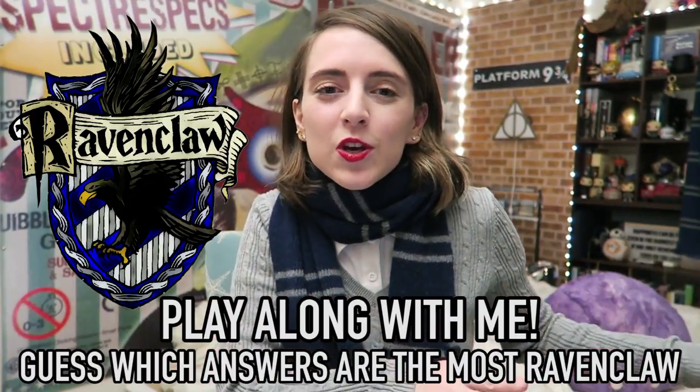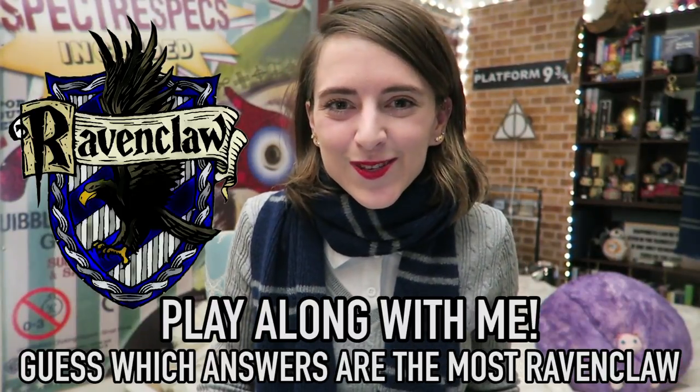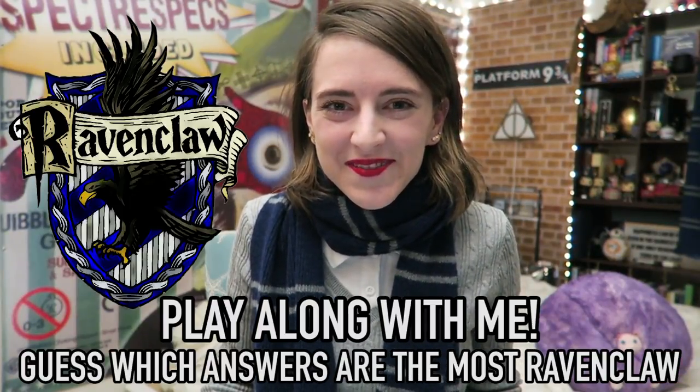Even though I'm a Ravenclaw, these are like the ultimate Ravenclaw answers, not how I would personally answer. Are you guys ready? Welcome to the Ravenclaw video. I am going to show you how to get sorted into Pottermore with the highest Ravenclaw percentage — how to be the most Ravenclaw. I am giving you all the Ravenclaw answers. I'm also going to leave a little pause between the question and the answer so that you guys can try to guess which one you think is the most Ravenclaw. Okay, I have my laptop. Let's get started!